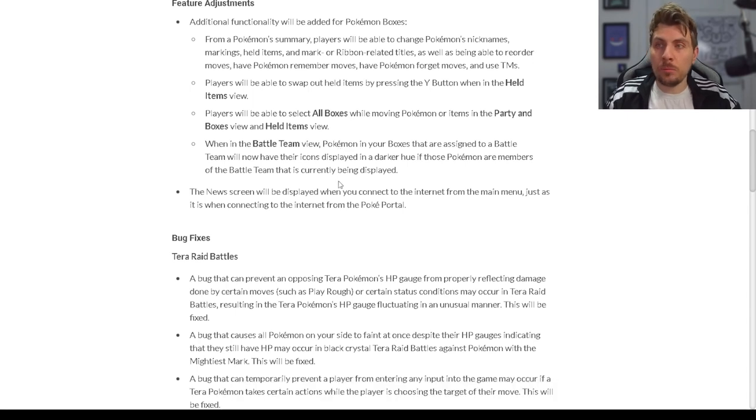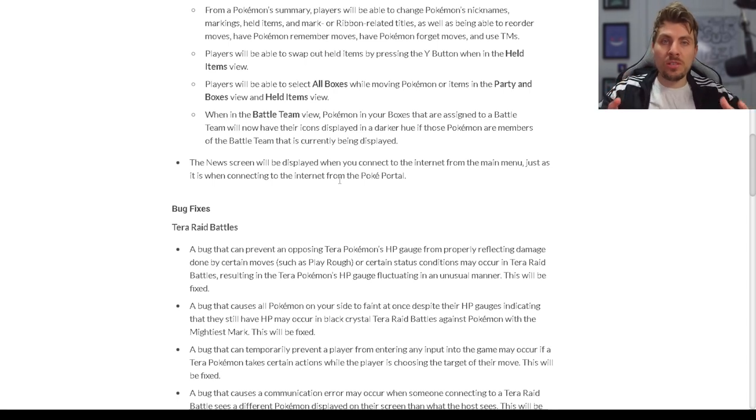Having that accessibility in both your party and in the box view makes things a lot easier. Players will be able to swap out held items by pressing the Y button when in the held items view. Players will also be able to select all boxes while moving Pokémon or held items in party and boxes view, so you can see all the boxes at once rather than having to scroll through with your shoulder buttons.